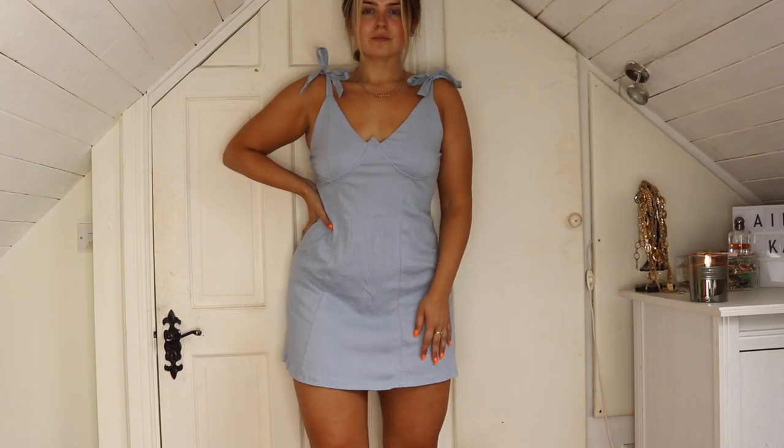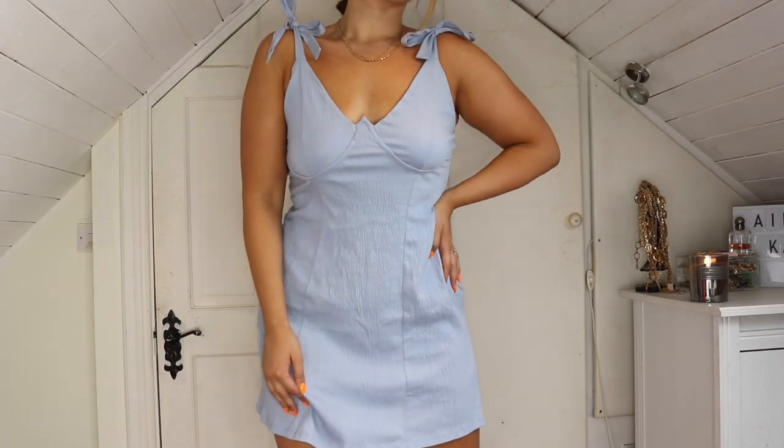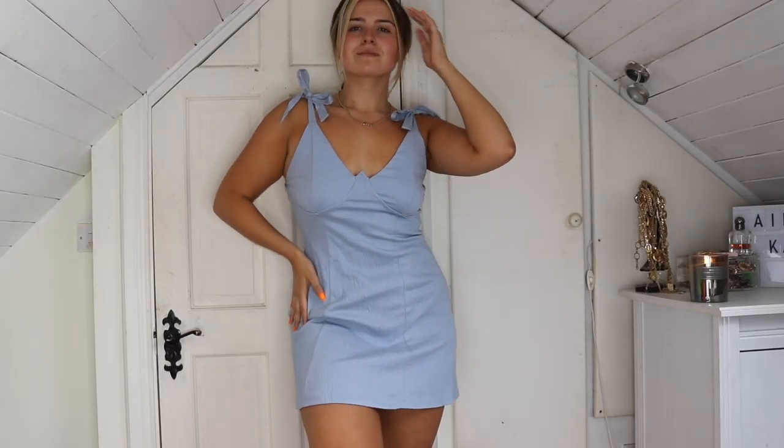I also loved this little blue dress — I just had to order it because I have a lot of holidays coming up this year. I thought it would be really cute for a beach holiday: throw it on going for breakfast, to explore, to the beach, or even for dinner. It's really nice and you can wear it with runners here in Ireland, or the white denim jacket would look so cute over it too. Sandals work as well.